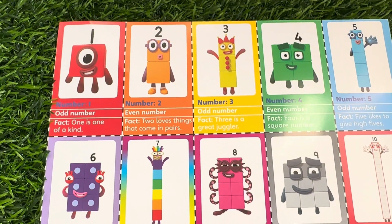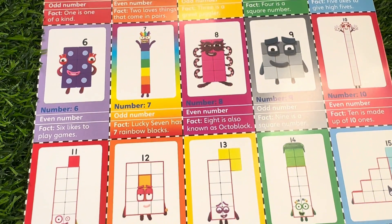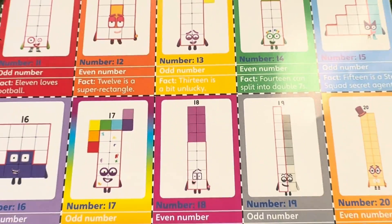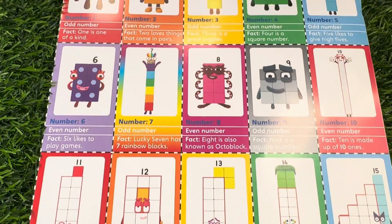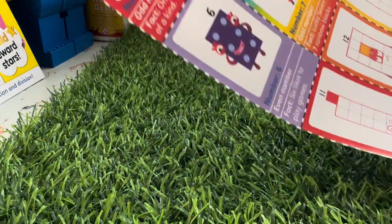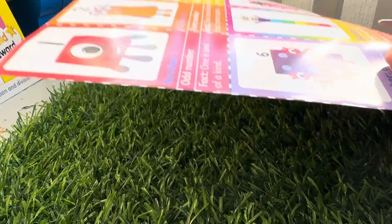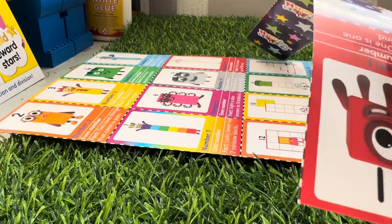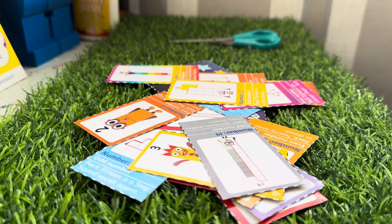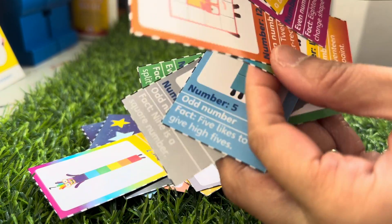Hi everyone! Another day of fun and learning with Numberblocks. Today let's check out Numberblocks 1 to 20. Let's try to count them one by one, and now let's try to arrange them in ascending order.